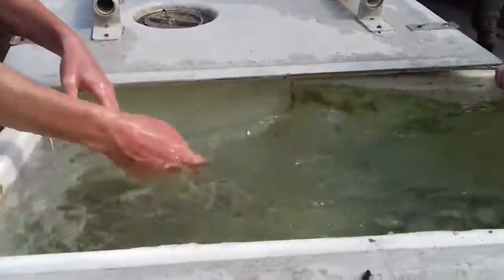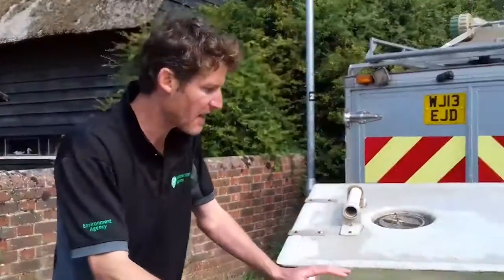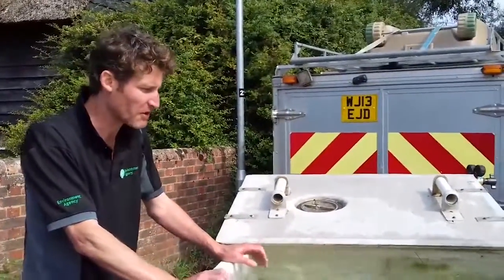There he is. Lovely brown trout. Good condition. Held in our tanks here which can be oxygenated — the water's so cold that the fish are fine in there.